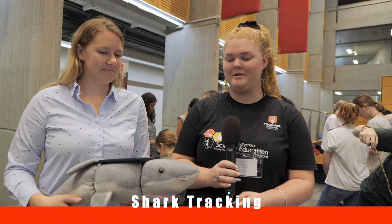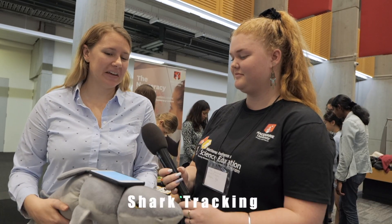Juliana, can you tell us a little bit more about shark tracking? Today we are talking all about how we do research on port jacks and sharks.